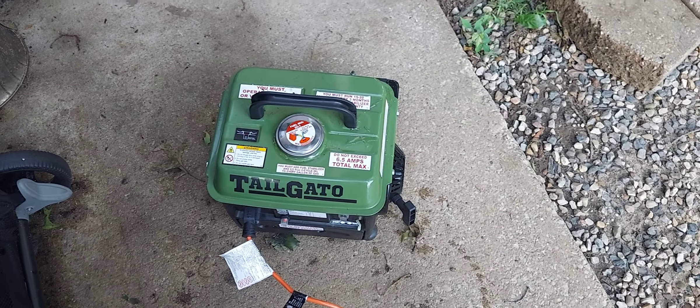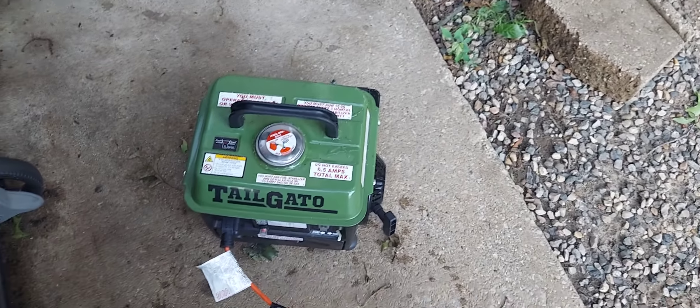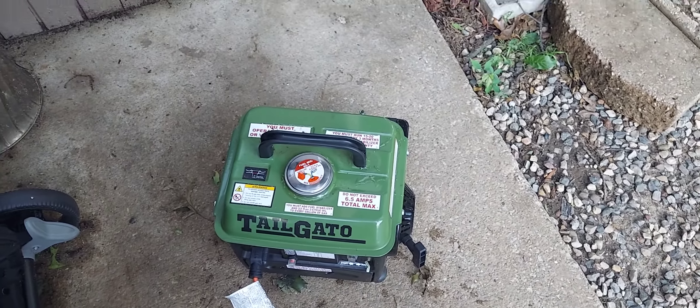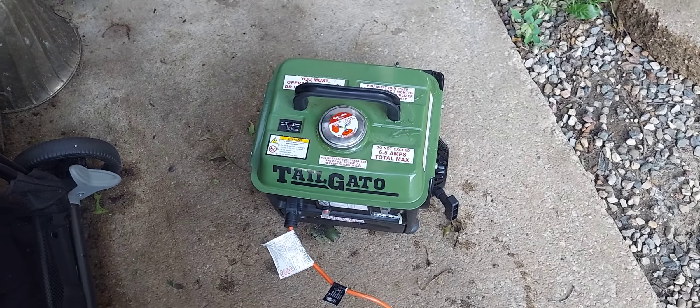Harbor Freight Tailgater, two-cycle little generator. Last night we had some bad storms and the power went out. Was able to charge phones on it and could run a lamp on it.